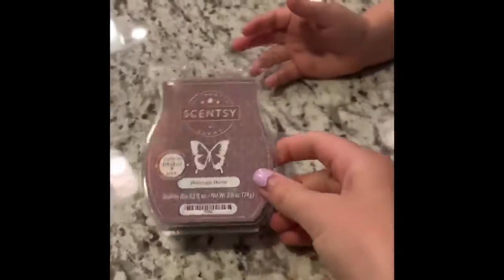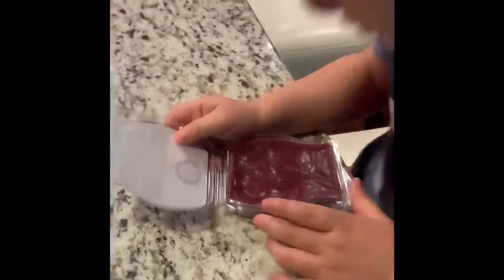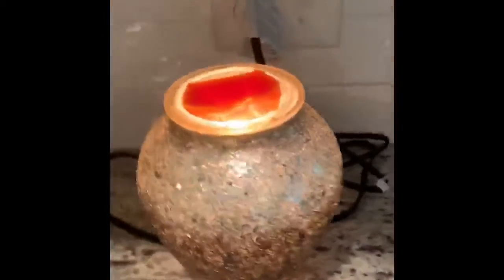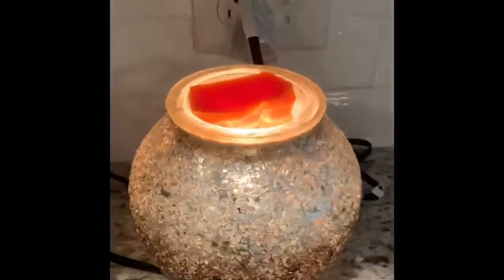What do you think? Is it good? Yeah. Now you should smell Welcome Home, see what you think. It smells sour. Does it smell good? It smells good. We have now put the Rise and Sunshine wax into the warmer and it just smells so good.